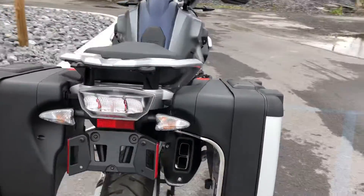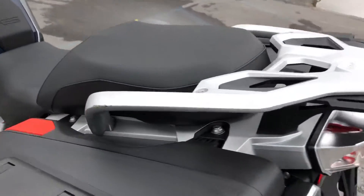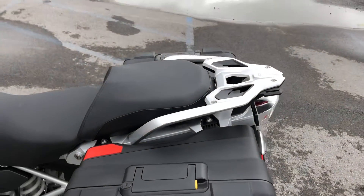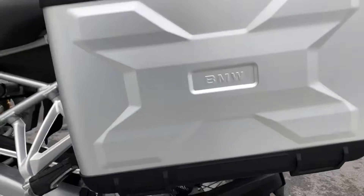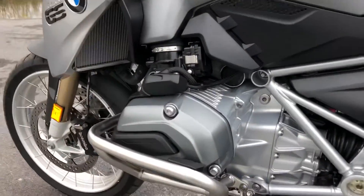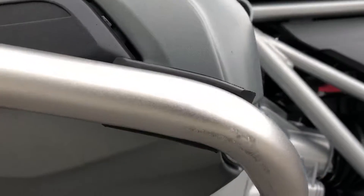Moving around to the left-hand side. Got a small scratch here on the passenger grab rail on the left-hand side. The bag is clean.